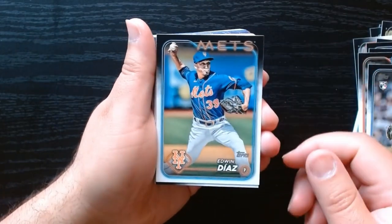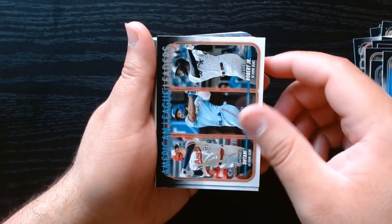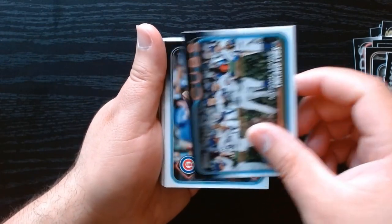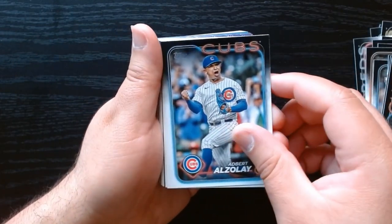This card looks pretty cool — it looks a little bit different than the other ones. That's Shohei and the crew, there are the Cubs.